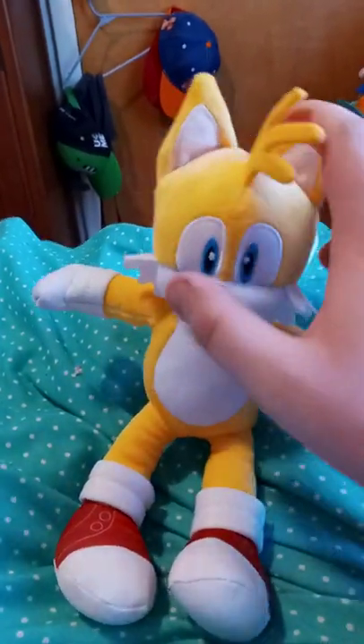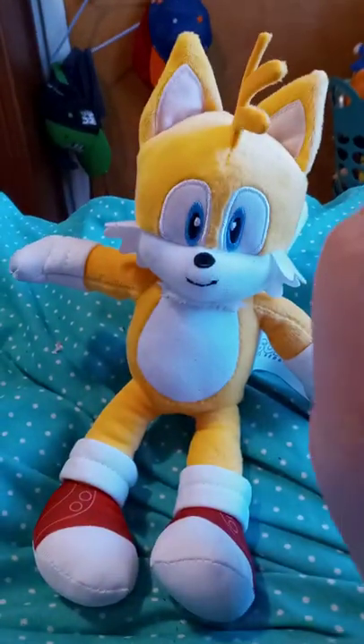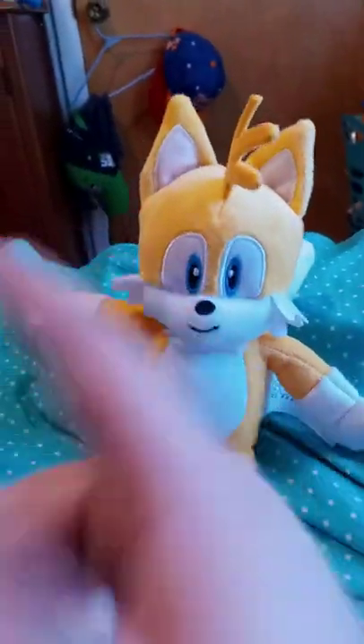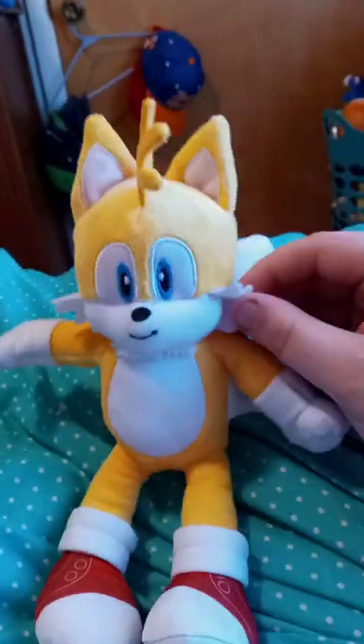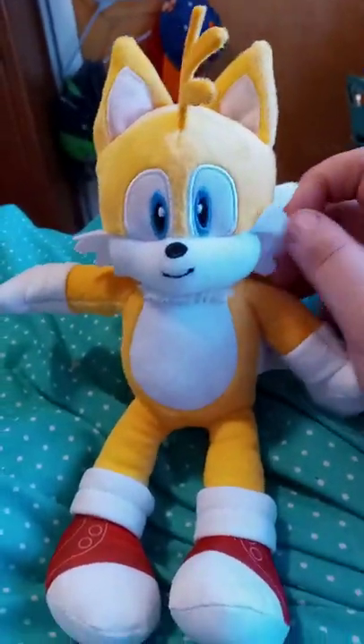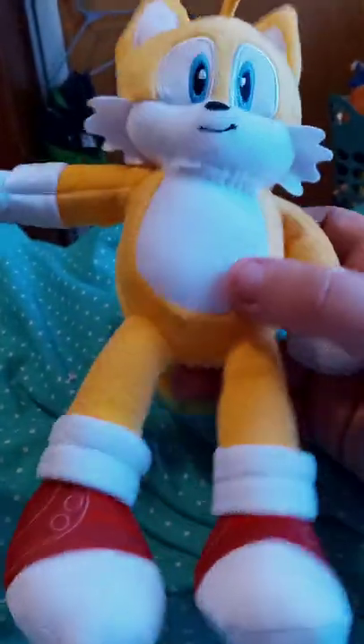I am going to do a comparison in the next video — filming right now with Stacy — for the other Tails-specific plush I have that looks like Tails but not from the movie; it's from the classic games from the 90s. Hope you guys like, comment, and subscribe.